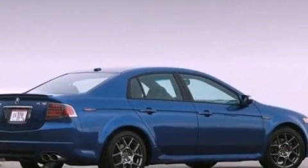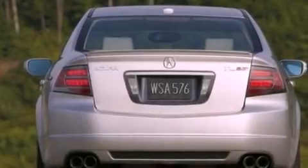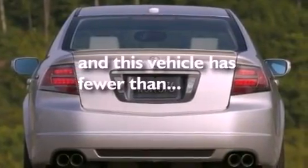Additional features include performance tires, aluminum wheels, a low tire pressure indicator, heated seats, and this vehicle has fewer than 43,000 miles on the odometer.